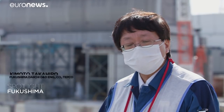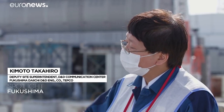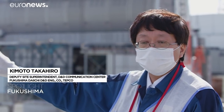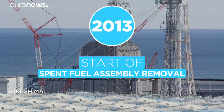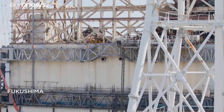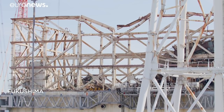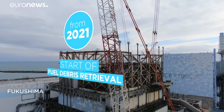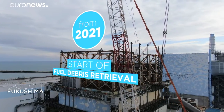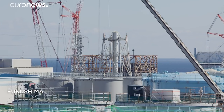Cooling the reactors was the most important thing. That's why we started with that, and then we had to take care of the fuel pools. The second stage consists of removing the fuel present in the reactor pools and will take another ten years. Last month, the removal of about two-thirds of the spent fuel rods from accident reactors was completed using robots. The third stage involves the removal of debris, a long and delicate operation that will take place in reactors one, two and three. It has been delayed because of the COVID crisis.